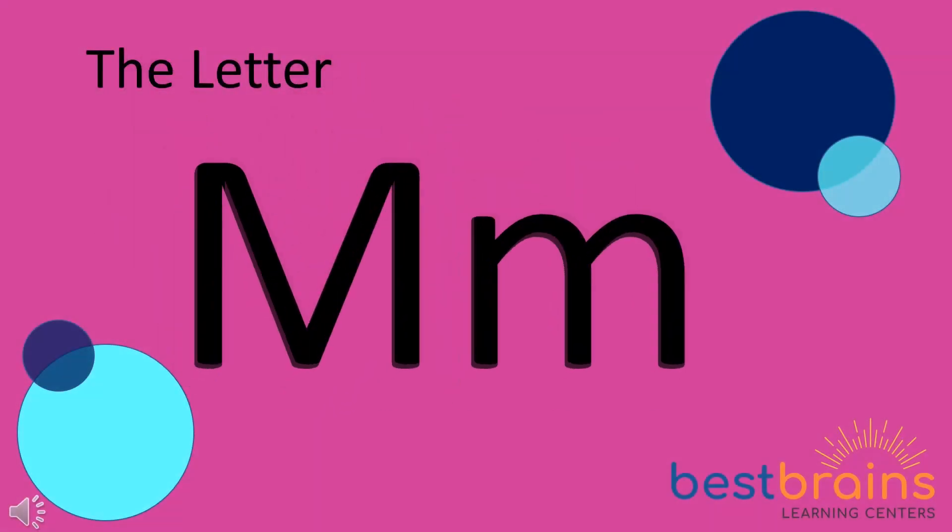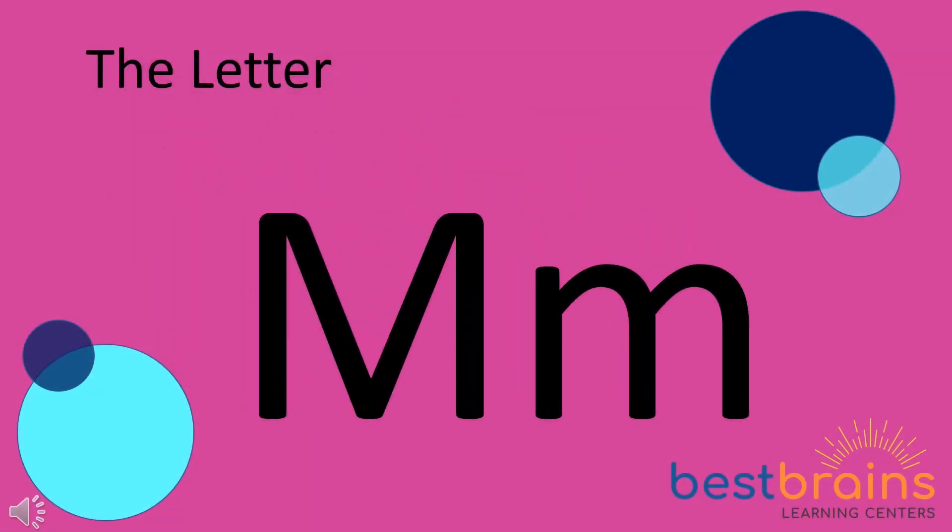The letter M. Let's talk about what sound the letter M makes. M, M. Can you try to make the letter M sound? Wow! That was awesome! Good job!